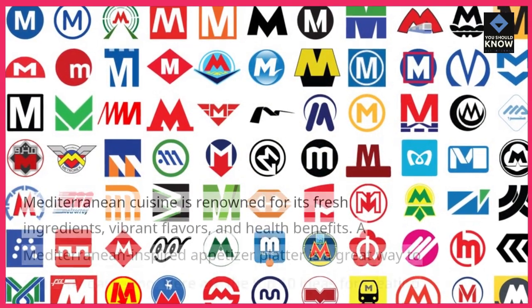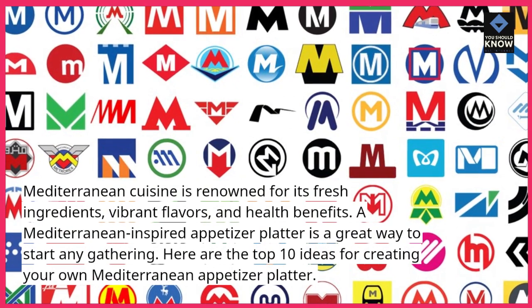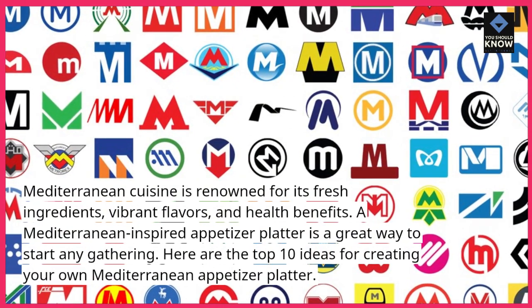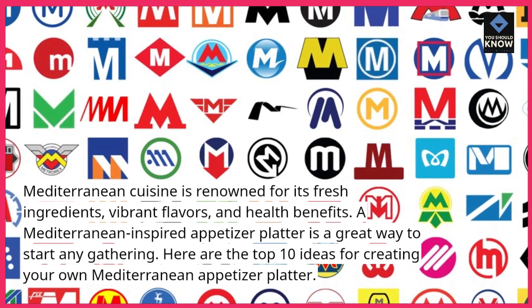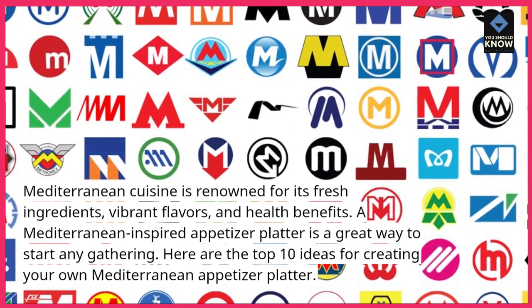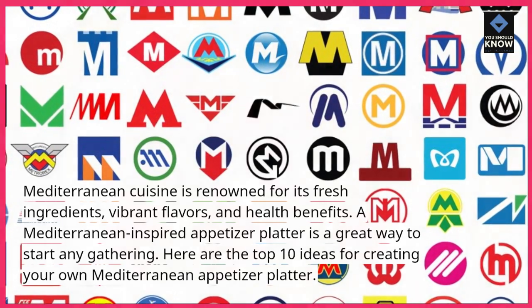Mediterranean cuisine is renowned for its fresh ingredients, vibrant flavors, and health benefits. A Mediterranean-inspired appetizer platter is a great way to start any gathering. Here are the top 10 ideas for creating your own Mediterranean appetizer platter.